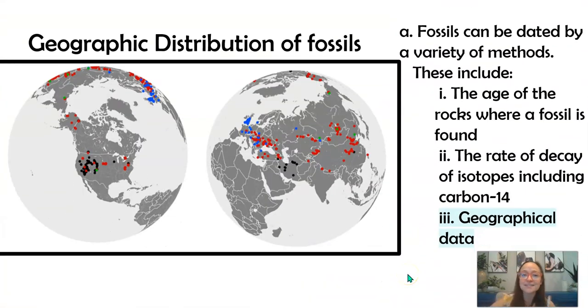We can also look at the geographical distribution of fossils throughout the planet to understand their evolution and age. A classic example is that scientists found fossils of tropical plants and extinct dinosaurs along both the coast of Africa and the coast of South America, in the same rock layer. Before plate tectonics was understood, scientists hypothesized there must have been a land bridge between the continents. We've also found tropical plant species fossils in Antarctica, showing us what life was like a long time ago.